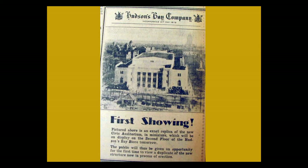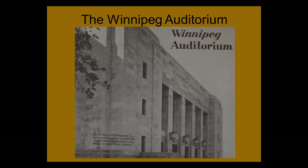The year before the auditorium was built, they actually had a showing of a model of the future auditorium — now the archives — inside the Bay. So that connects the two buildings. This is the cover from the opening day brochure: 'The Winnipeg Auditorium in the heart of Winnipeg — the center of Canada, dedicated to the West.'